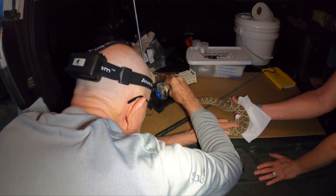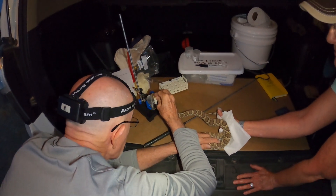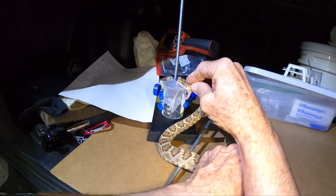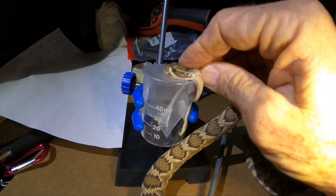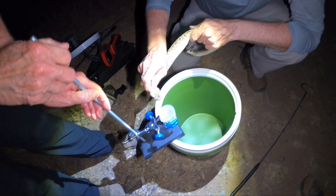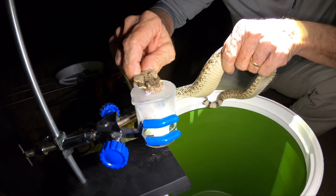Here's Mike milking one of the Mojaves that we're using for the venom study that we're working on together. Okay, over my shoulder — look at that. A piece of that, dude. Look at that.